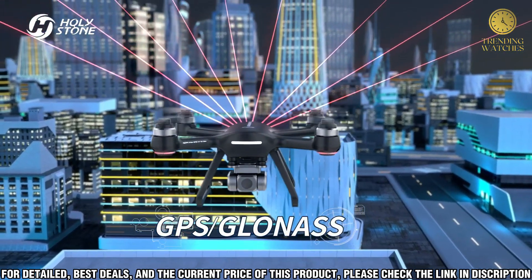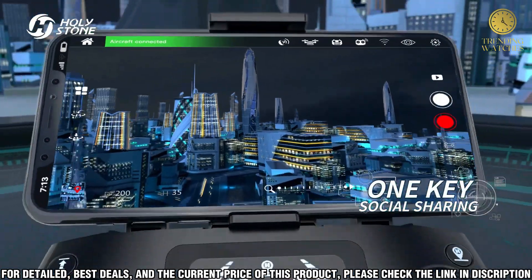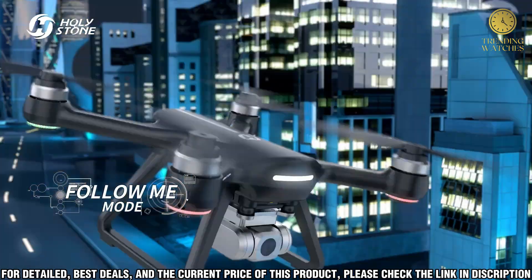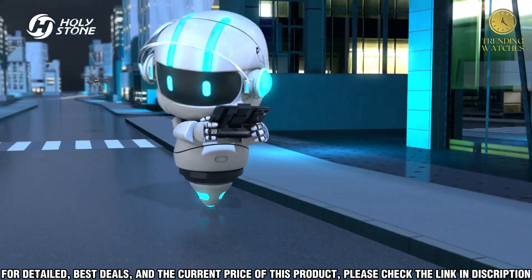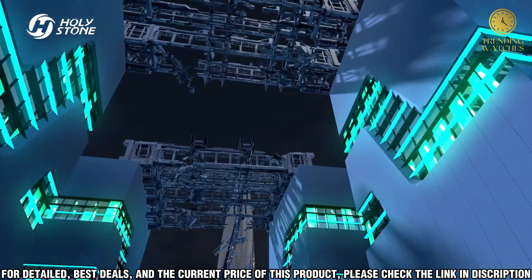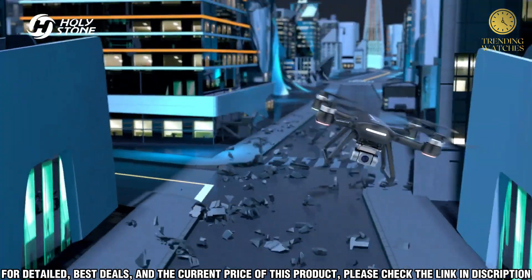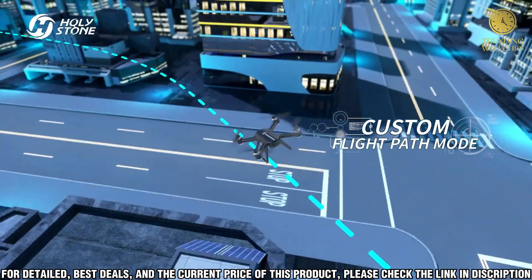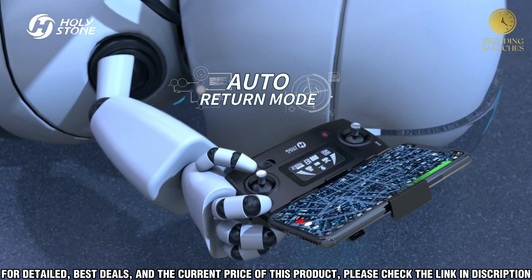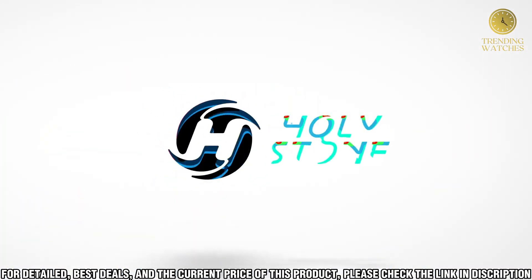The HS 700D is also equipped with a 1080p camera and an adjustable 120-degree field of view, allowing you to capture stunning images and videos in sharp detail and vivid colors. Additionally, the drone is equipped with an advanced GPS system that ensures stable and accurate positioning, so you always capture the perfect shot. The HS 700D also offers a range of intelligent flight modes, making it great for both beginner and experienced pilots alike.